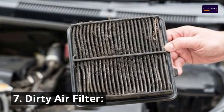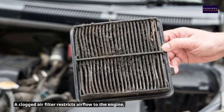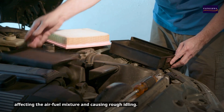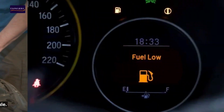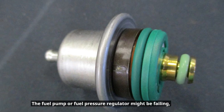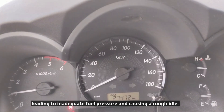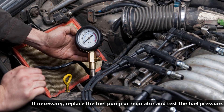7. Dirty air filter. A clogged air filter restricts airflow to the engine, affecting the air-fuel mixture and causing rough idling. Replace the air filter according to the manufacturer's maintenance schedule. 8. Low fuel pressure. The fuel pump or fuel pressure regulator might be failing, leading to inadequate fuel pressure and causing a rough idle. If necessary, replace the fuel pump or regulator and test the fuel pressure.